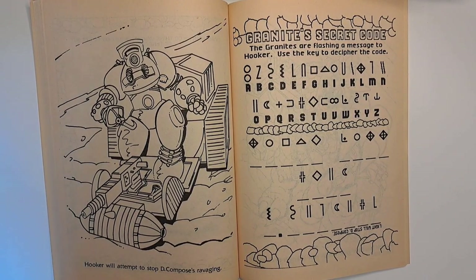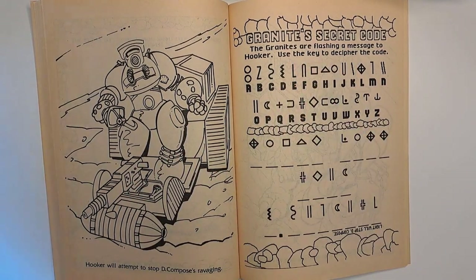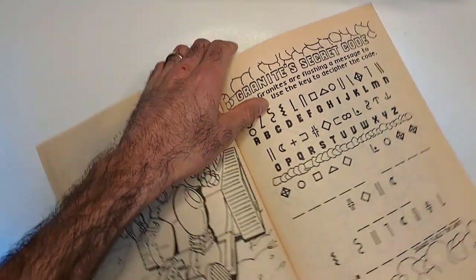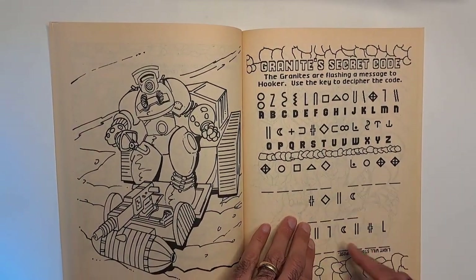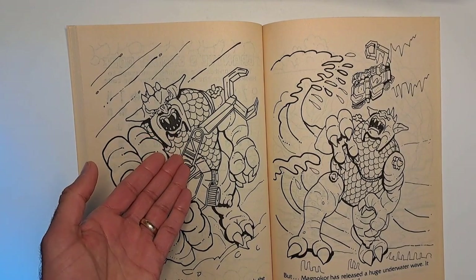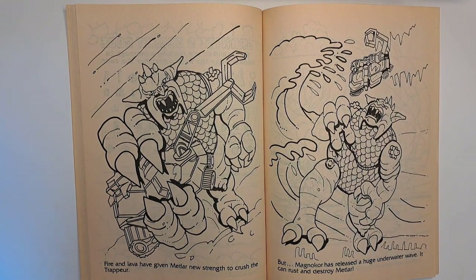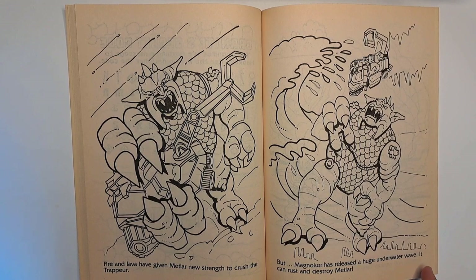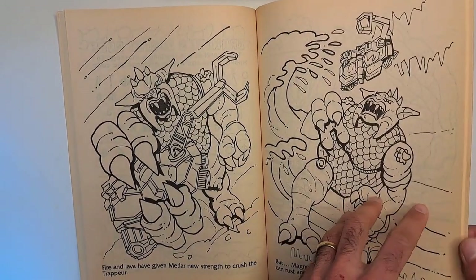'Hooker will attempt to stop Decompose's ravaging' with another vehicle they were selling. 'Granite's secret code — the granites are flashing a message to Hooker. Use the key to decipher the code.' The code is 'Lant will stop Decompose' — you try to figure it out yourself before looking at the answer. Metlar — the most demon-looking of the Inhumanoids, the closest to what they were trying to do with this. 'Fire and lava have given Metlar new strength to crush the Trapper, but MagnaCore has released a huge underwater wave that can rust and destroy Metlar.' So water is his weakness — makes sense. They all had fairly easy weaknesses; it's still a kid's cartoon and the writers needed some sort of out.